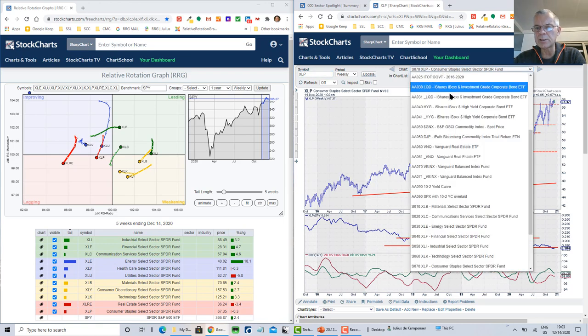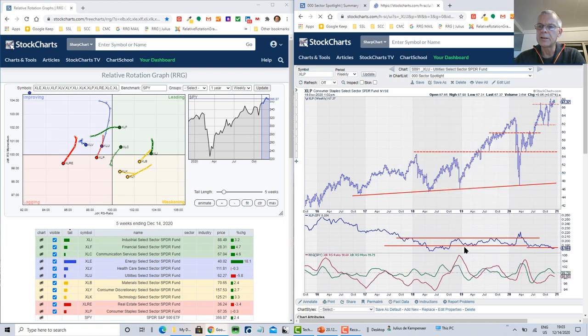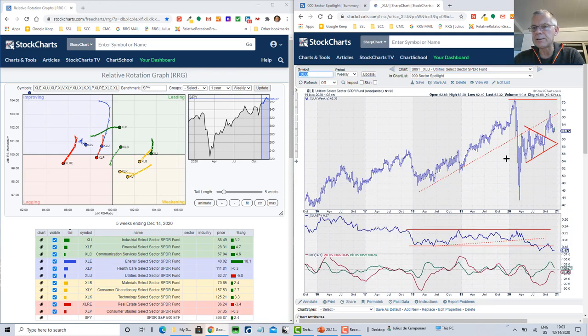Utilities shows a similar trajectory. We saw a breakout of the triangle with a little follow-through, but then a rapid decline. That dotted trend line I wasn't sure about is becoming more valid now — we have one, two, three, four, five touch points, so it carries meaning. It acted as resistance and we bounced off it downward. That immediately impacted relative strength for utilities, which is now heading lower again and potentially moving back into the lagging quadrant.